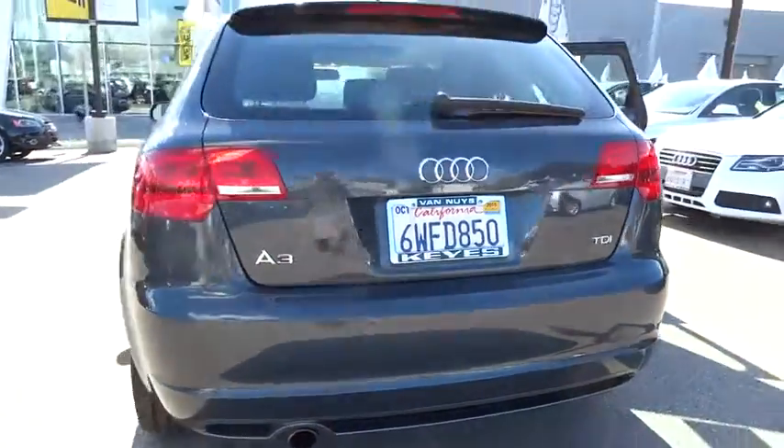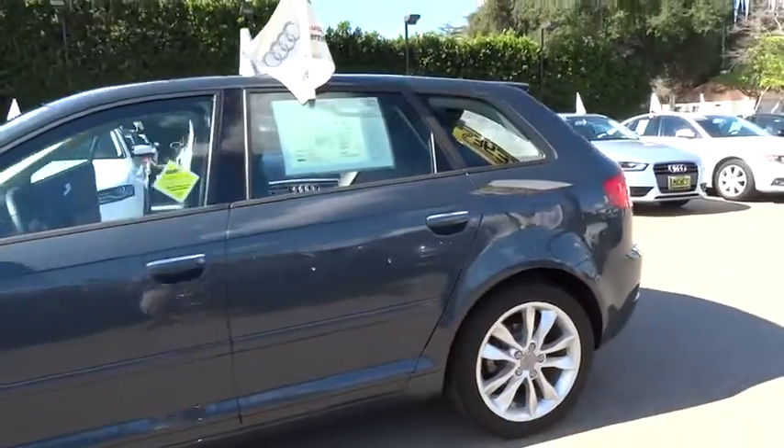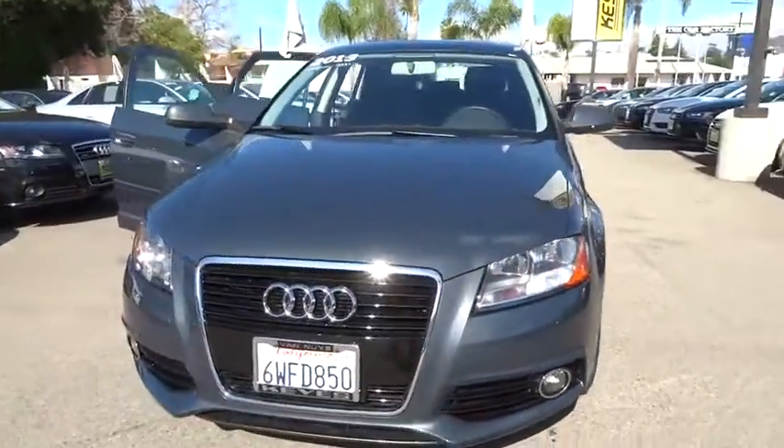The 2013 A3. The Audi A3 is a lovely premium hatch that deserves attention. It works on almost every level and is priced below $30,000. This vehicle has less than 30,000 miles.